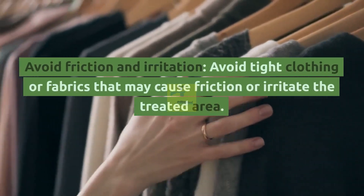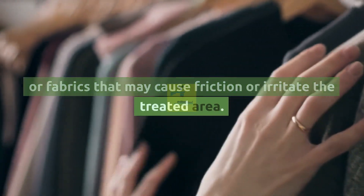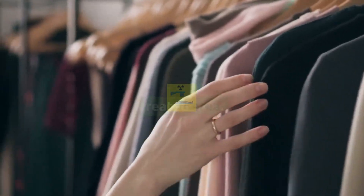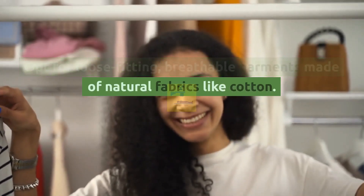Avoid friction and irritation. Avoid tight clothing or fabrics that may cause friction or irritate the treated area. Opt for loose-fitting, breathable garments made of natural fabrics like cotton.